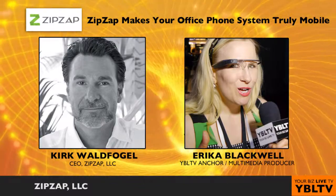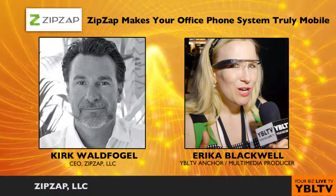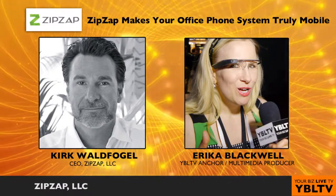So you get to grab your employee's picture and drag them up to put them in a call or to transfer — you hover over their picture and drop the call. It's just super easy to use.